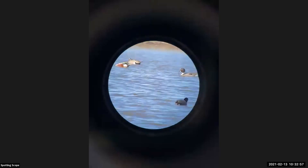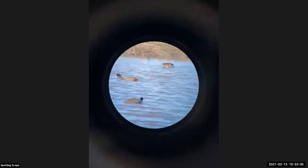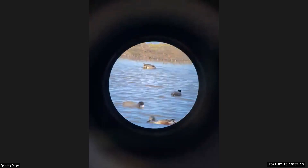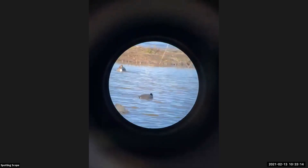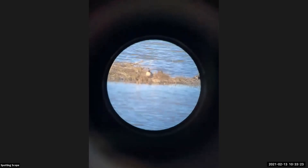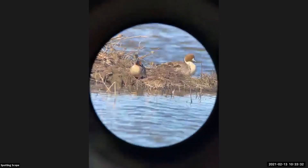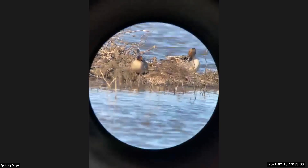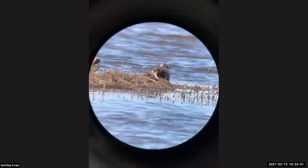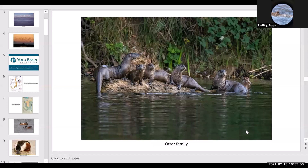We also have other animals here at the wildlife area — a lot of mammals. One of our visitors every summer is a group of mammals: Mexican free-tailed bats. They actually roost underneath the causeway — the elevated sections of it. We also have otters here — several families of otters. If you're walking along and you find a clear spot where you can look into the channels around the wildlife area, you have a good chance of spotting a family of otters having a really good time.